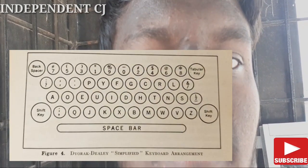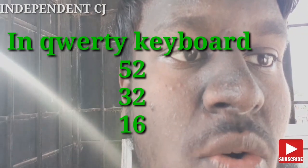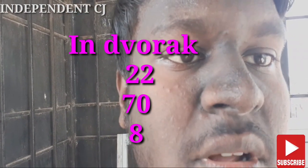The Dvorak keyboard is easier than the QWERTY keyboard, but it was not accepted because people had already adapted to QWERTY. In the QWERTY keyboard, the first row is used 52% of the time, the second row 32%, and the third row 16%. In the Dvorak keyboard, the first row is used 22%, the second row 70%, and the third row 8%.